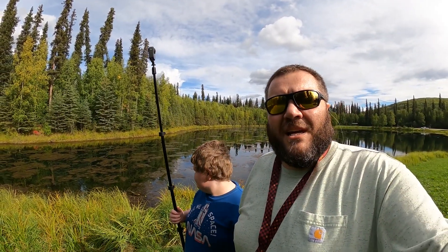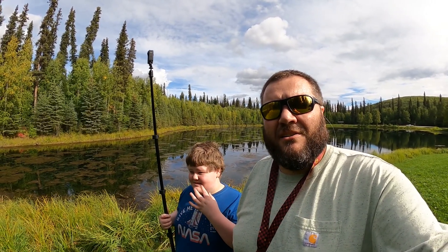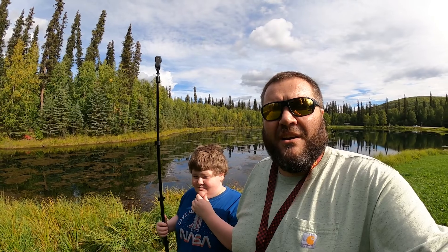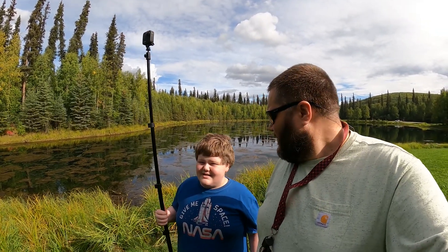That's all from Red Squirrel for today from Dana and Ethie. We hope you enjoy your camping trip at Red Squirrel Campground here in the Chena River Recreation Area right near Two Rivers, Alaska. Have a great one — like and subscribe!